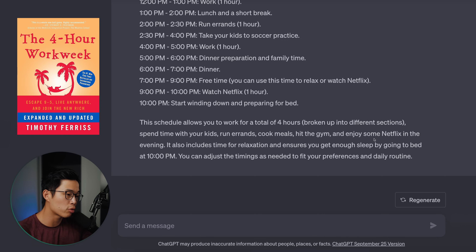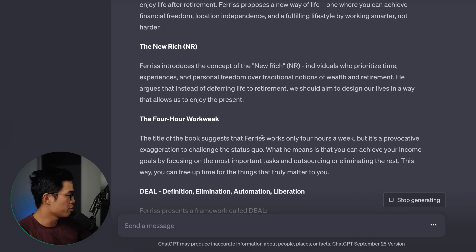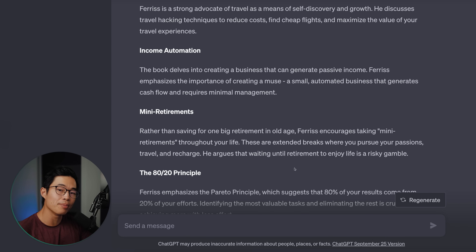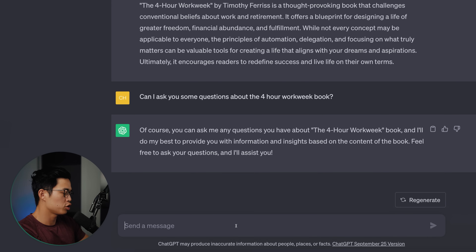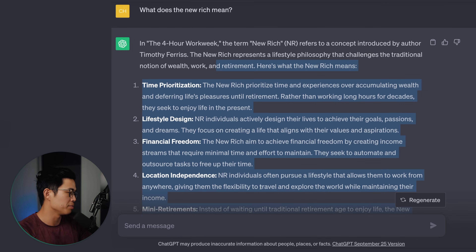For example, let's say I want to read the book The 4-Hour Workweek but I don't want to read the entire book. I'll say: can you help summarize this book into a 1,000-word summary? It's going to summarize it — this is a great way to see if I actually want to read a book. I'll skim through the summary, and if the information resonates with me, that's when I actually go and read the entire book. The cool thing is you can actually ask ChatGPT questions about things you input. So I can ask: what does 'the new rich' mean? It knows we're talking about this book and gives us a pretty detailed answer.